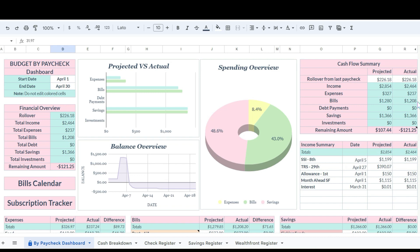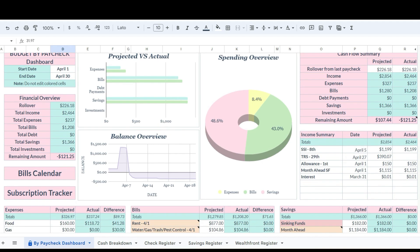We're just moving along, trying to keep moving forward and get through April. This month is month-ing and life is life-ing right now, but we're going to continue to push forward. Let's get into the numbers. We started the month with $226.18 of rollover, which we desperately needed this month.